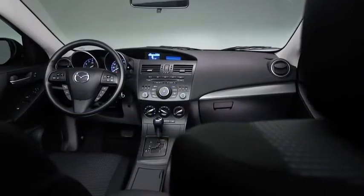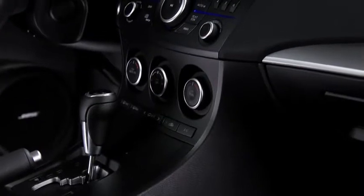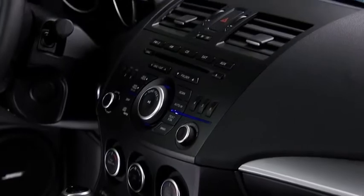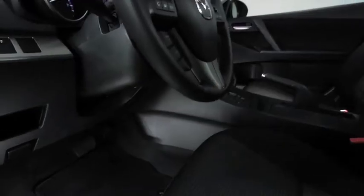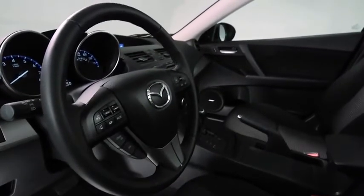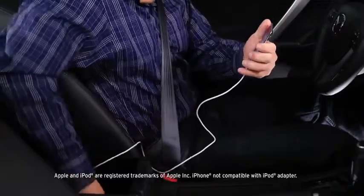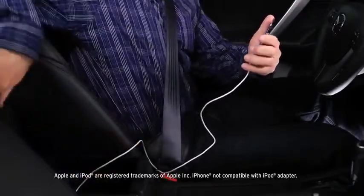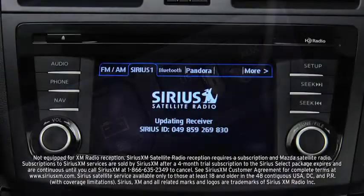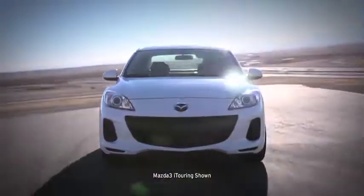At Mazda, we think you should be able to enjoy great technology without breaking your budget. We made sure you could change the song on Mazda 3's full-range audio system without taking your hands off the wheel. Convenient steering wheel-mounted audio controls let you skip through songs with ease, resulting in less distracted driving. The MP3-compatible audio system delivers crisp and powerful sounds straight from your smartphone using the standard auxiliary jack. It's SiriusXM satellite radio ready, and it even adjusts the volume to your cruising speed.